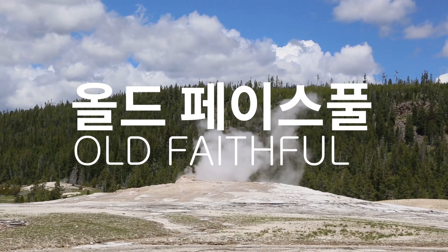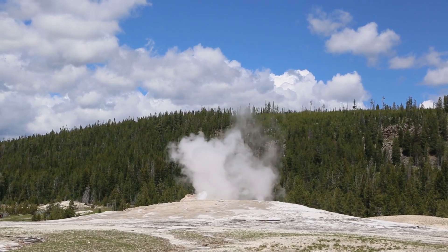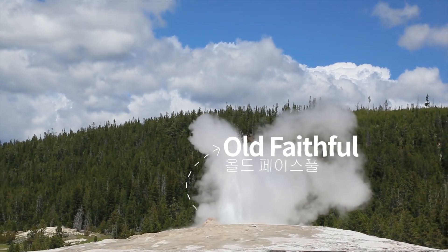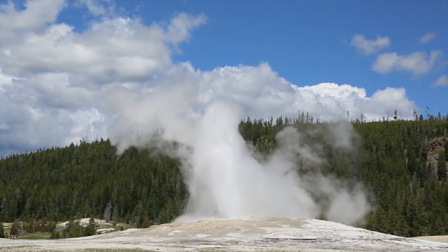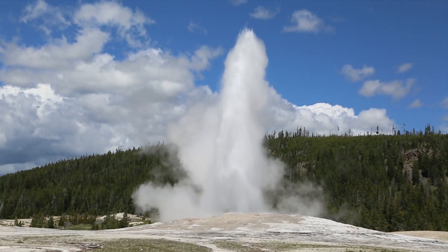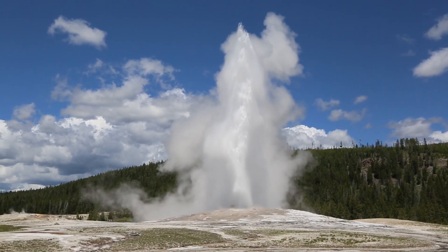The Old Faithful name comes from its reliability. The eruption interval is about 90 minutes now, but in the past it was about 66 minutes. The average height is about 30 to 55 meters, and it's about 40 meters tall. The duration of each eruption is 1 to 30 seconds, and the next one is about 5 minutes.